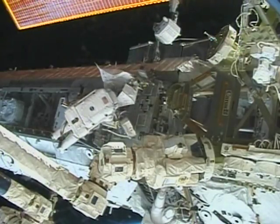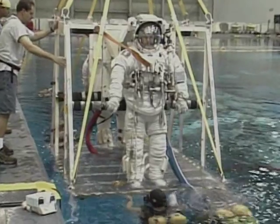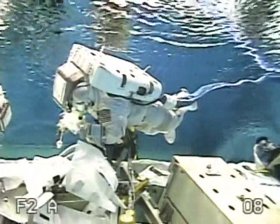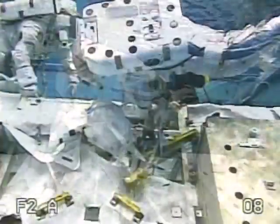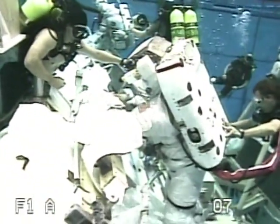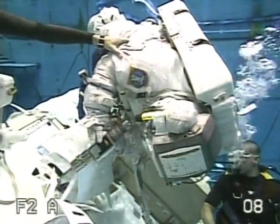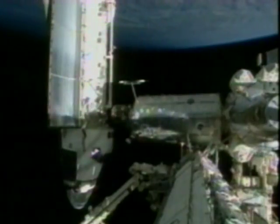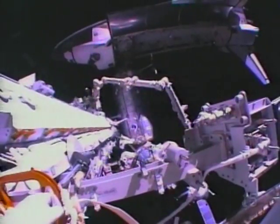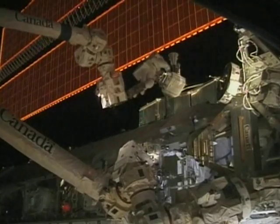So, how can the astronauts practice their spacewalks on Earth before they go into space? The answer is underwater. At NASA's Neutral Buoyancy Laboratory, the astronauts can practice jobs that they will later do in space. Their spacesuits are adjusted so that they do not sink to the bottom of the tank or float to the top of the water — they are weightless. For every hour that they will spend walking in space, they spend 10 hours practicing underwater.